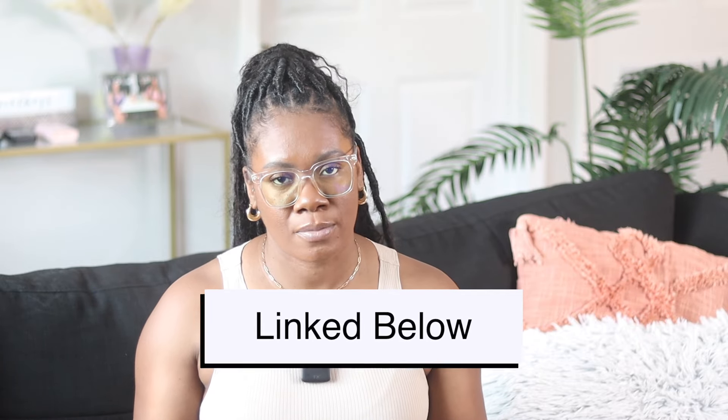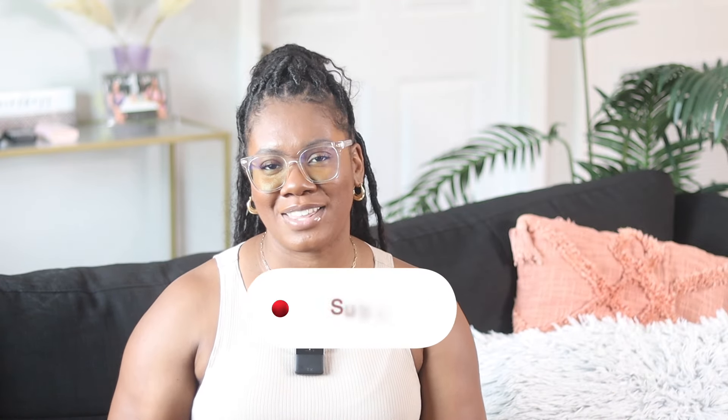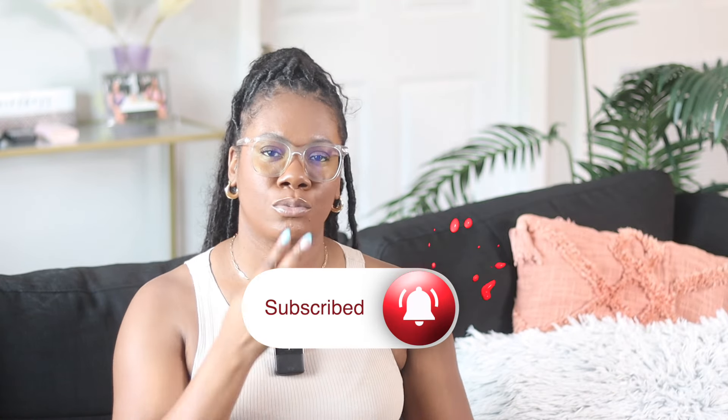Okay girlfriend, that is it for today's video when it comes to my current Amazon faves. Now I want to hear from you — out of the favorites I've shown you, which ones do you like? Was anything more interesting than the other? Do you have some of these items? Let me know down below. If you want to find these items for yourself, I'll leave them in my description box. But other than that, thank you so much for watching. Subscribe if you're liking the vibe and I'll catch you in my next video. Bye!